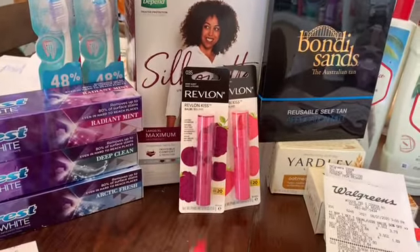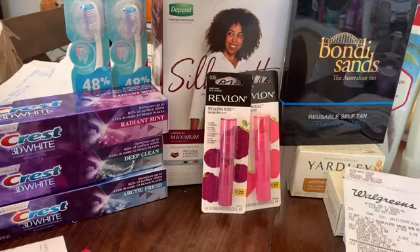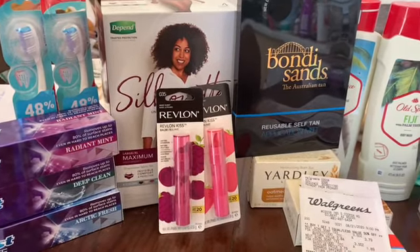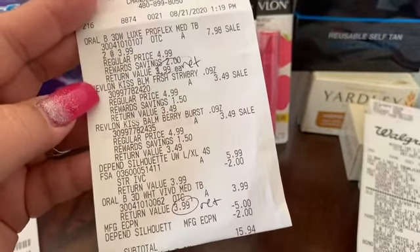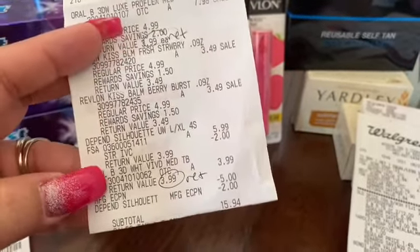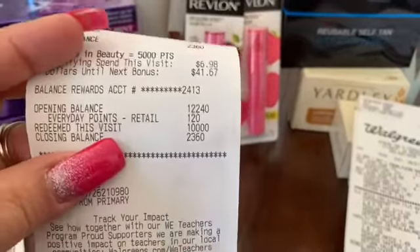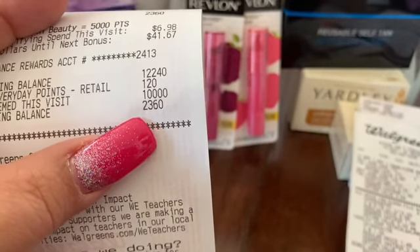The second receipt: picked up Cross toothpaste, Revlon Kiss Bombs, and the Silhouette. The Revlon Kiss Bombs gave back a $5.00 register reward and the Silhouette also gave back a $5.00 register reward — so $10.00 back from this deal with no points earned. I rolled those register rewards to the next transaction. The toothpaste was $3.99 each. Subtotal was $15.94; I redeemed 10,000 points — that's $10.00 — bringing my closing balance to 2,360 points.